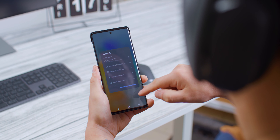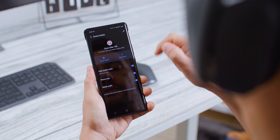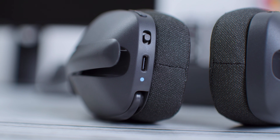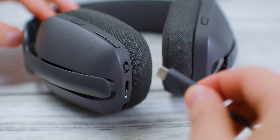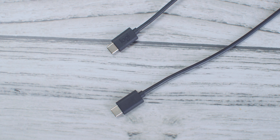Slušalice podržavaju AAC kodek koji omogućuje korektan bitrate, iako bi sa naprednijim kodekom poput LDAC ili aptX ovaj model verovatno bio sposoban i za više. Povezivanje je moguće isključivo putem Bluetootha, sa dva izvora istovremeno, a latencija je dovoljno niska za gledanje videa bez smetajuće desinhronizacije. USB konektor na levoj slušalici služi isključivo za punjenje — nešto skuplji Zone Vibe 125 podržava i prenos zvuka putem USB-a kao i vezu putem bežičnog adaptera.